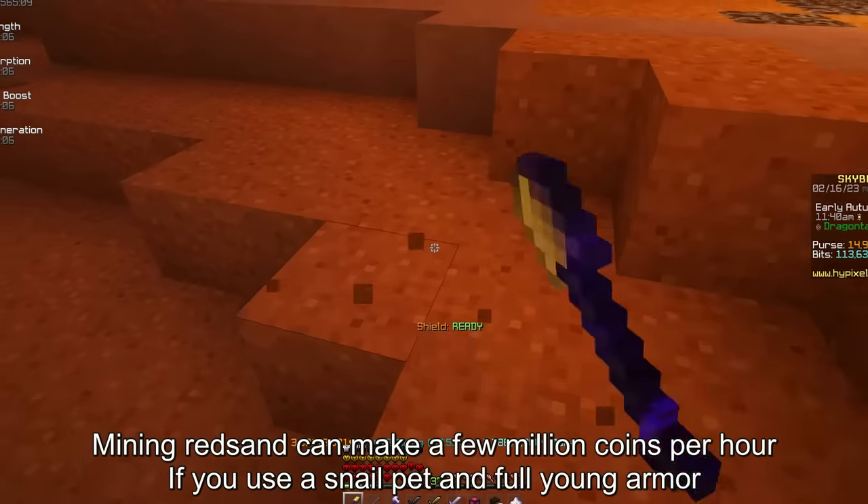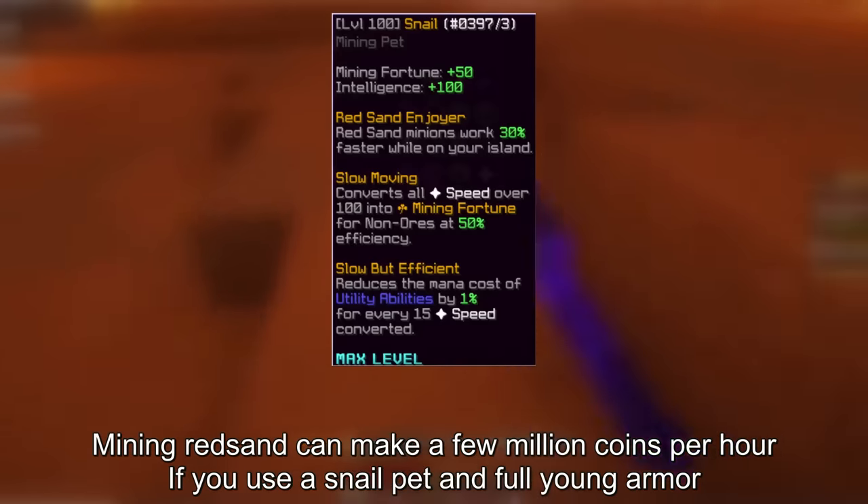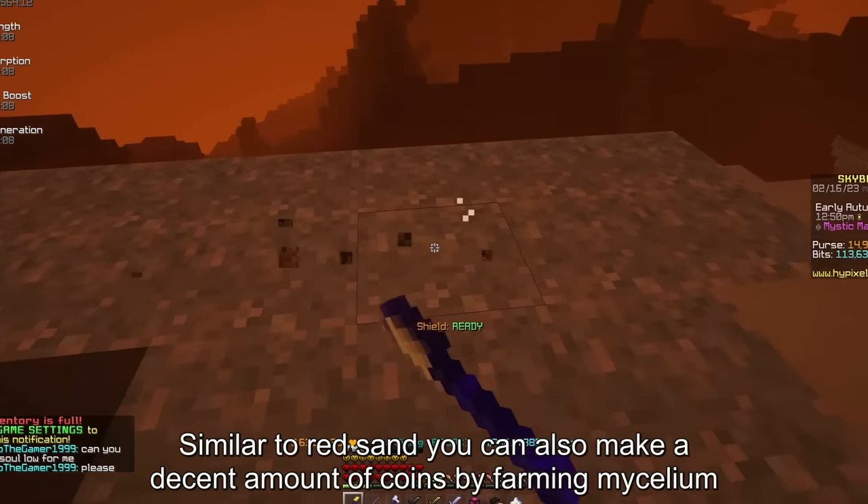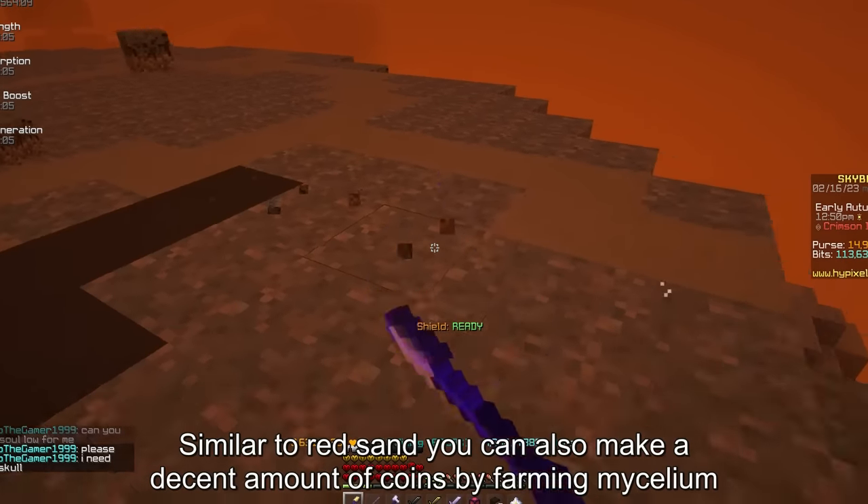Mining red sand can make a few million per hour if you use a snail pet and full young armor. Similar to red sand, you can also make a decent amount of coins by farming mycelium.